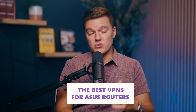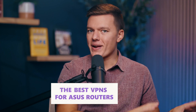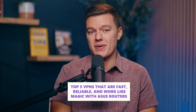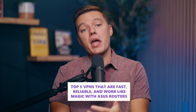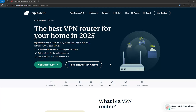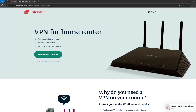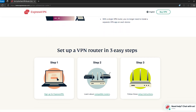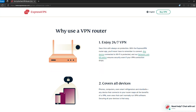What are the best VPNs for ASUS routers? I've done the homework and narrowed it down to the top five VPNs that are fast, reliable, and work like magic with ASUS routers. Let's kick things off with the star of the show: ExpressVPN. If there's one VPN that's practically built for ASUS routers, this is the one — no contest.